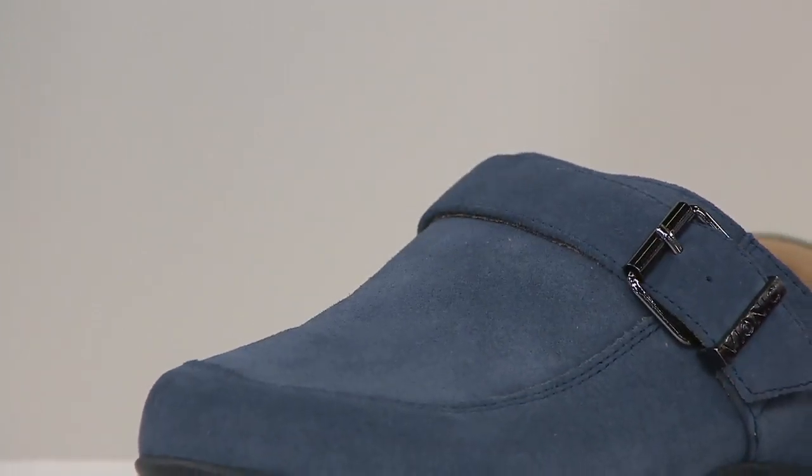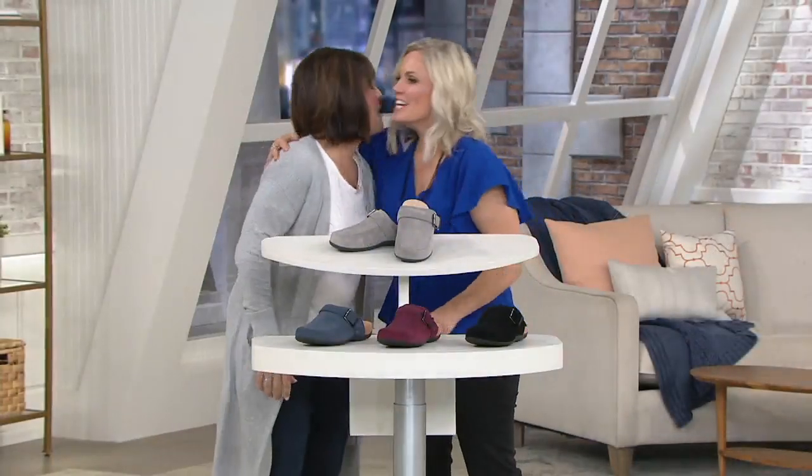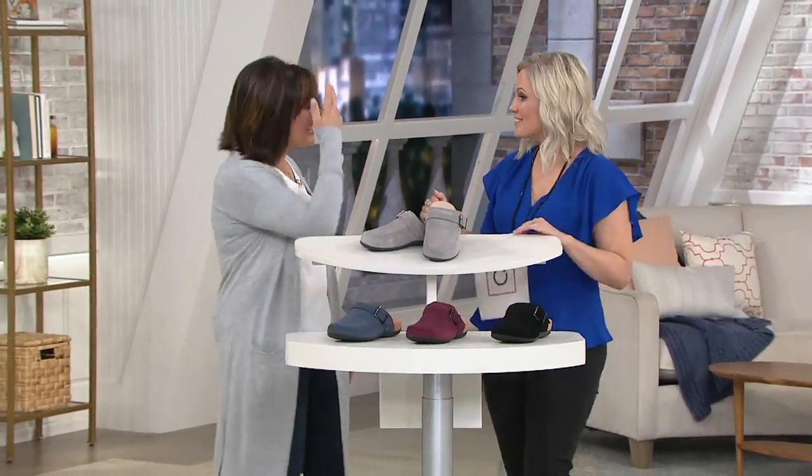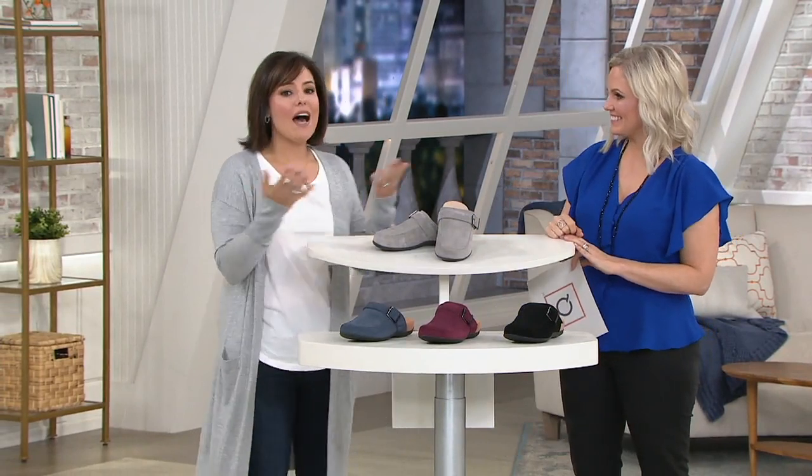I'd like to introduce you to Jen Cheesman. She represents the brand and she's the newest to the Vionic brand. So what brought you to the line? Well, I'm a QVC customer and a Vionic lover, so the two of them marrying — this is the perfect combination. That's so exciting, we're so happy to have you.